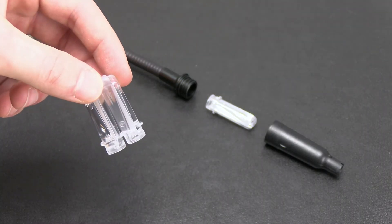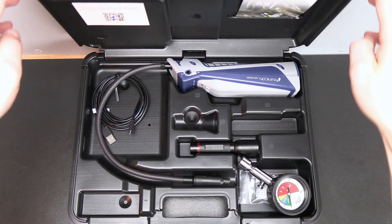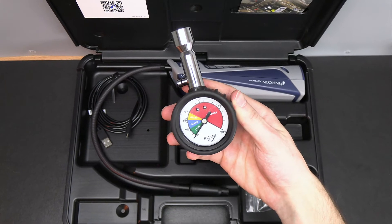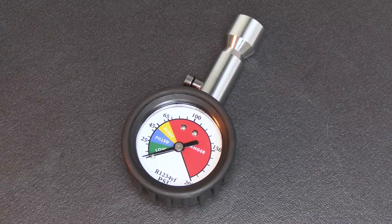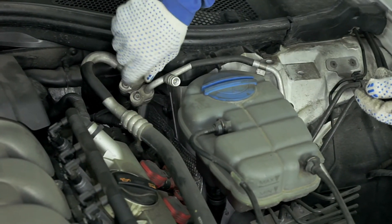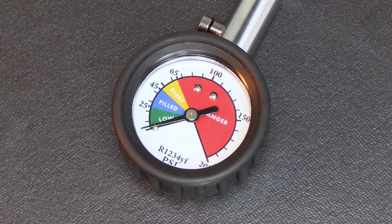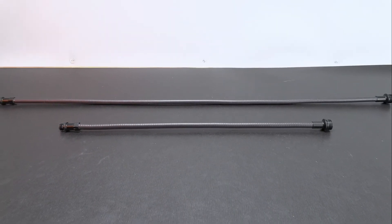Each unit includes replacement filters, a wall charger, rugged carrying case, and a UV light. AST200IR also includes an R1234YF quick check gauge. This gauge easily plugs into the low side service port on any R1234YF system to quickly determine if the pressure is correct. A 27-inch extra-long replacement probe is sold separately.